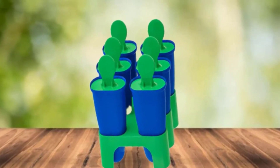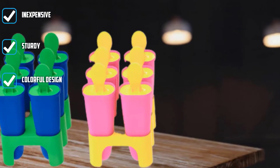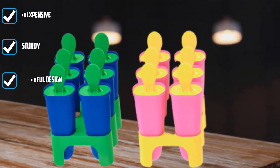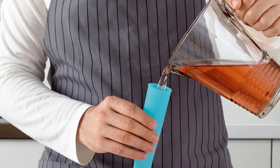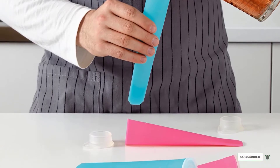Six classically shaped popsicle molds sit upright in a stand for easy filling and freezing. Simply pour in your liquid, whether it's a unique ice cream creation or your leftover smoothie, place the sticks inside, then let them freeze. Because the stand has four sturdy feet, it sits comfortably in most freezers and won't tip over during the freezing process. Despite the rock-bottom price, there's no need to worry about chemicals — the set is entirely BPA-free.